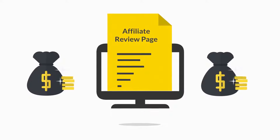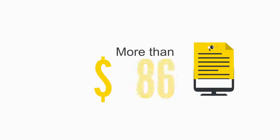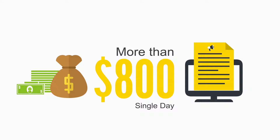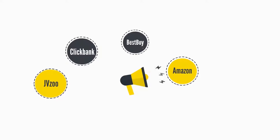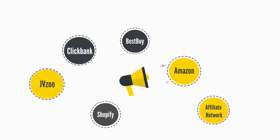Just take a look at all these commissions earned by us using affiliate review pages with completely free traffic. You can see more than $800 made from just one campaign in a single day, without ever creating a video or writing content — using free reviews and free traffic.